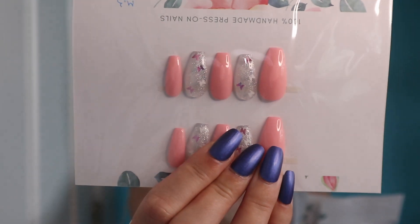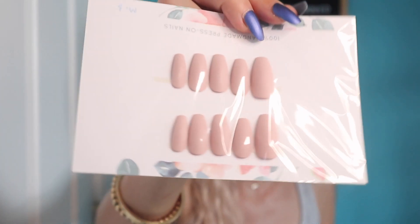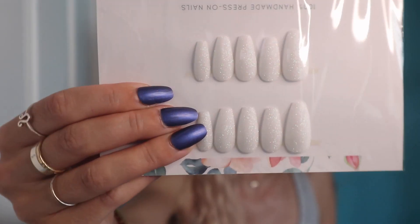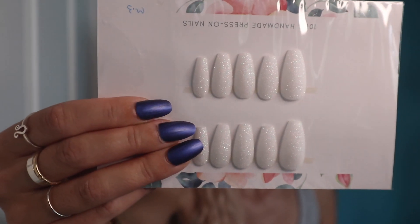I have been wearing these a ton. I'm not wearing them right now but I thought I would show you some of the new sets I picked up. This one is pink with butterflies. This one is a nude matte nail. And then these are beautiful white with sparkles. She also has a guide on her Etsy page which will show you how to size your nails so that you're getting the right sizes.